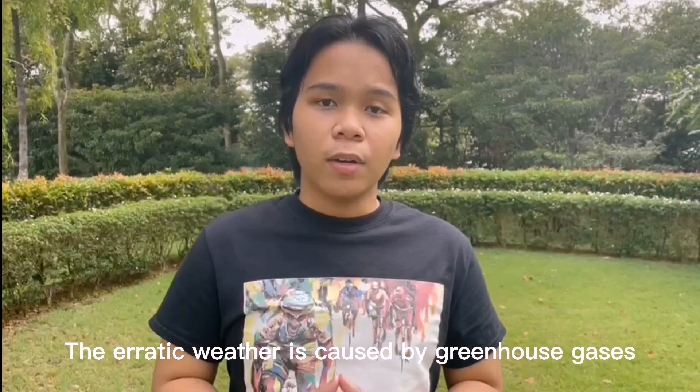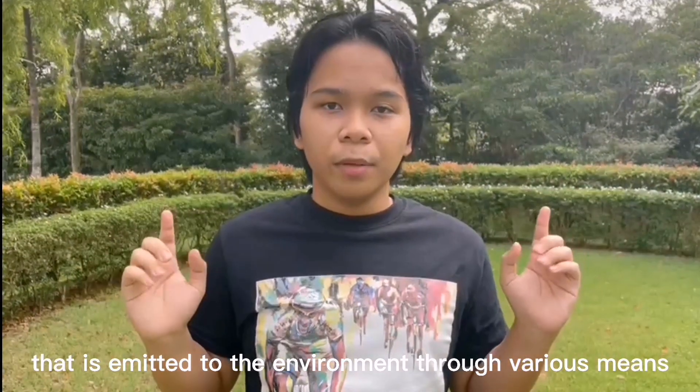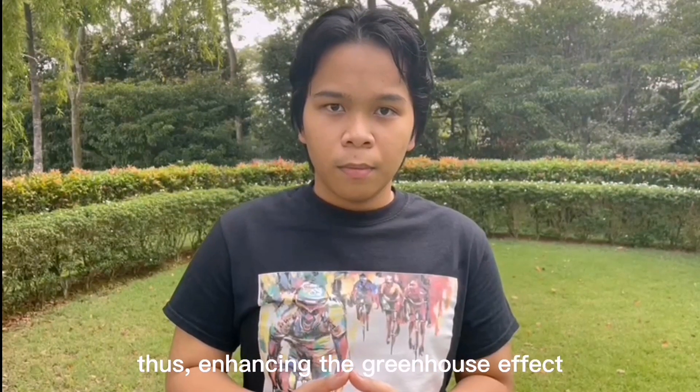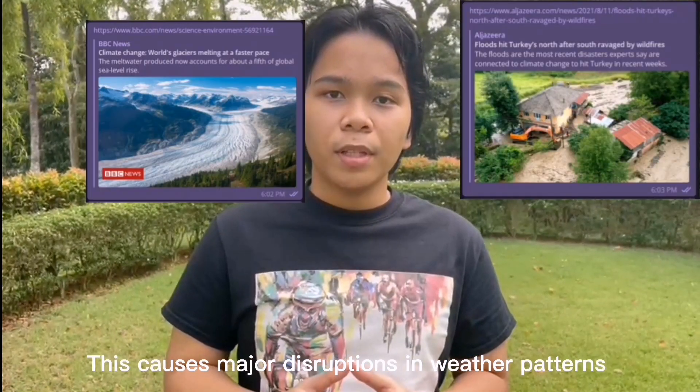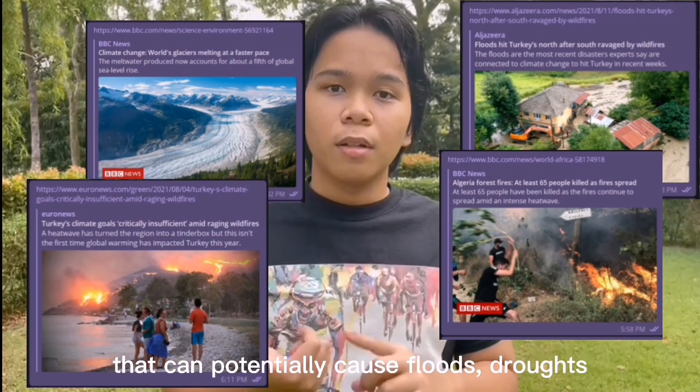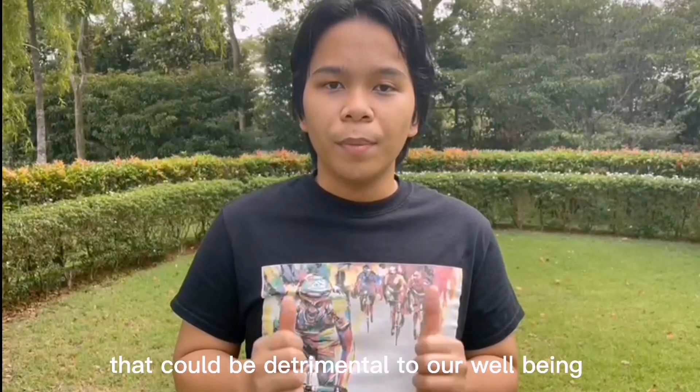The erratic weather is caused by greenhouse gases that are emitted to the environment through various means, thus further enhancing the greenhouse effect. This causes major disruptions in weather patterns all across the globe, that could potentially cause floods, droughts, and food shortages that could be detrimental to our well-being.